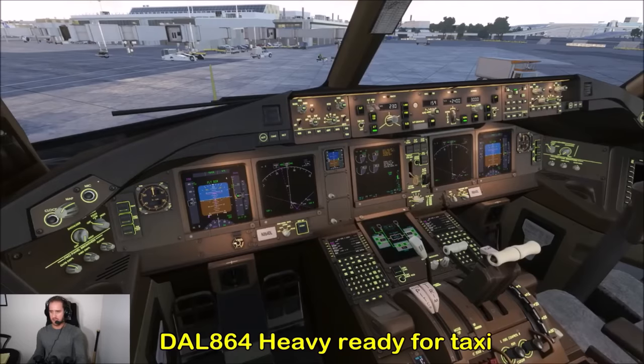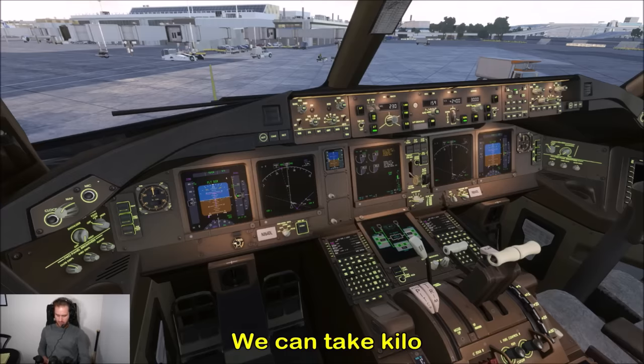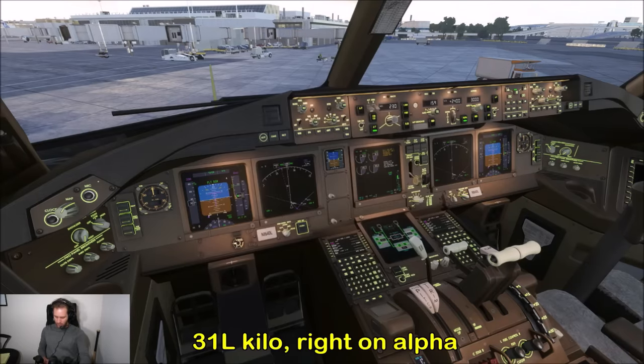Delta 864 heavy, ready for taxi. Delta 864 heavy, runway 31 left — do you require full length, or is Kilo acceptable? We can take Kilo. Delta 864, runway 31 left at Kilo, taxi via right on Alpha, join Kilo, hold short runway 31 left. 31 left, Kilo — right on Alpha, hold short Kilo, Delta 864.